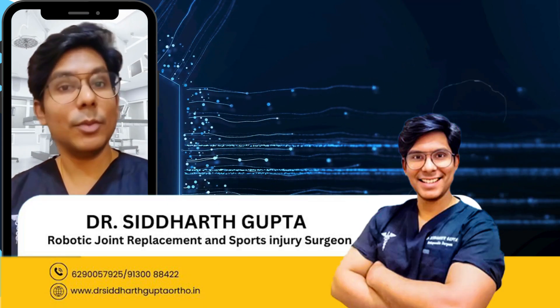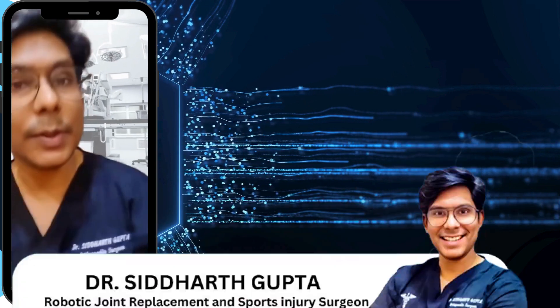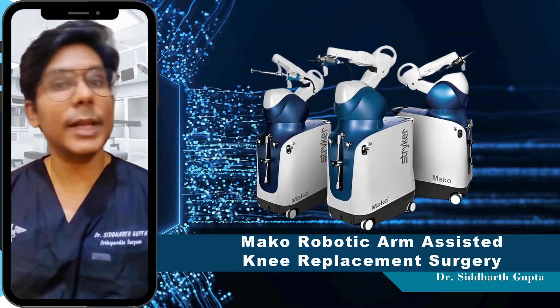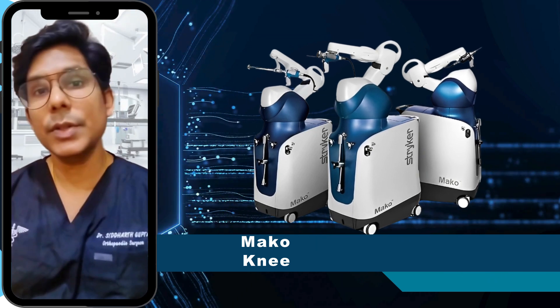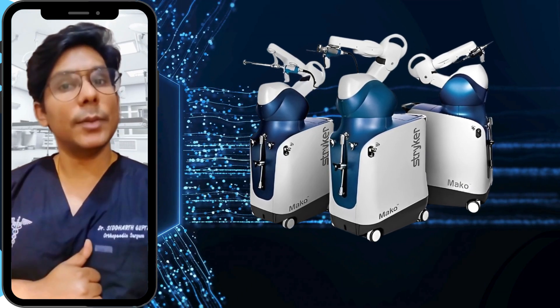Hello everyone, I am Dr. Siddharth Bhutta, Robotic Joint Replacement Surgeon practicing in ILS Aura, West Bengal. Today we are talking on MAKO Robotic Assisted Knee Replacement Surgery. It is an advanced procedure that uses robotic technology to enhance precision in joint replacement surgery.